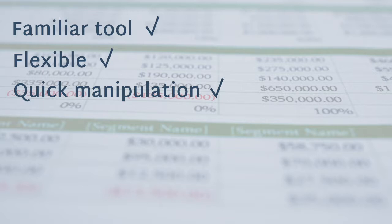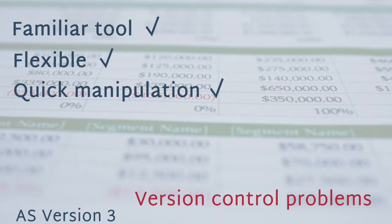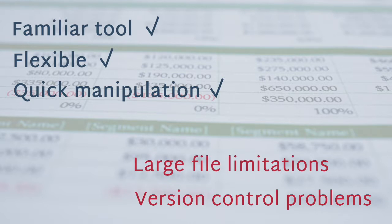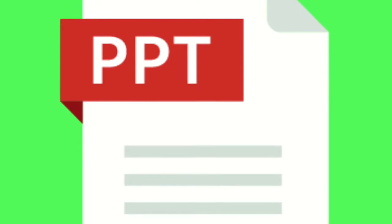But before you go there, think about the following cons. You're going to run into version control problems, with different people across your organization sending you different Excel files with different names — maybe even two or three versions as they make changes. The other challenge is if you embed Excel into PowerPoint, your PowerPoint file is going to get really big, hard to keep updated, and might even crash.